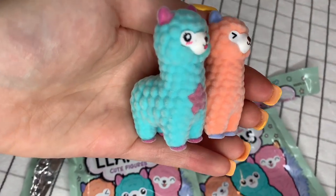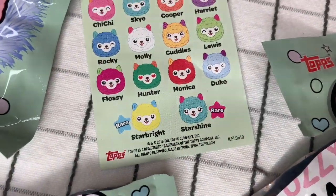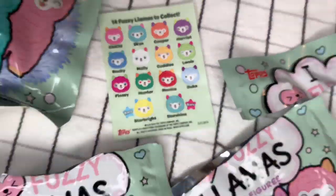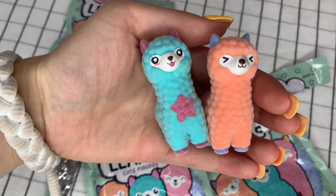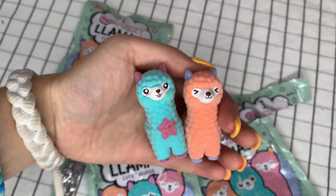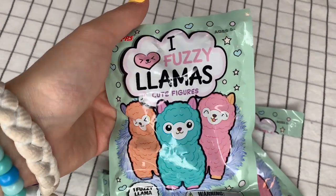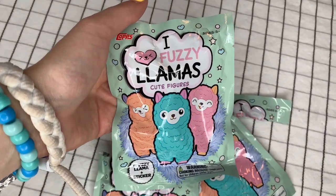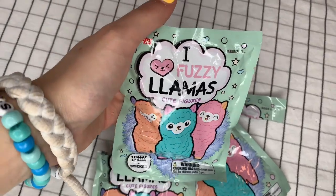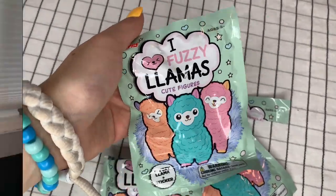We opened up another llama off camera and her name is Starshine. She is actually rare, so that's super exciting and she's so cute — I love her little star on her little tummy. We are also saving an I Heart Fuzzy Llama for you. All you have to do to win this llama is subscribe to us here on YouTube and also tell us that you follow us on our TikTok account, which is WeWearCute.